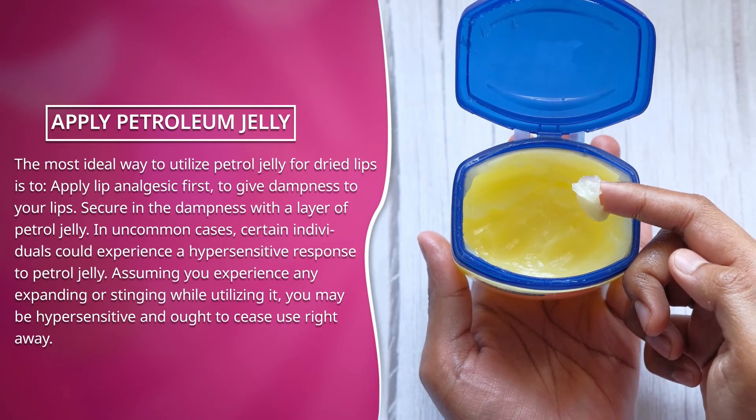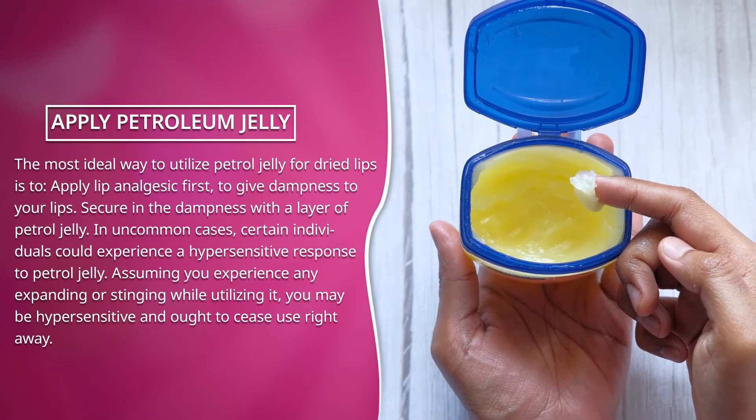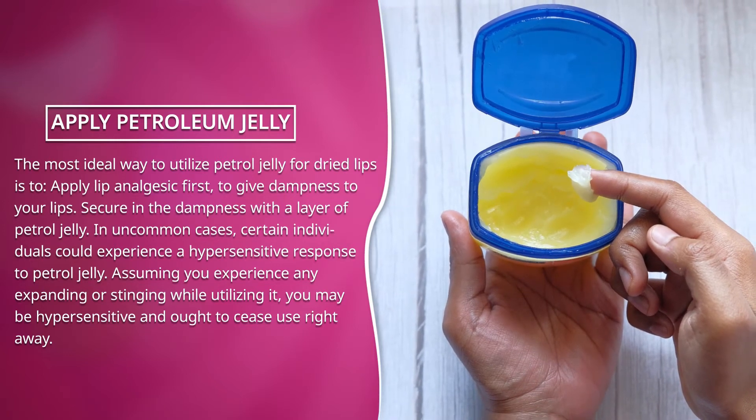In uncommon cases, certain individuals could experience an allergic reaction to petroleum jelly. If you experience any swelling or stinging while using it, you may be allergic and should discontinue use right away.